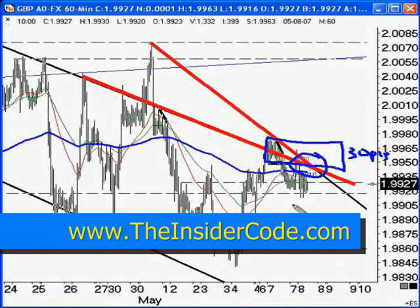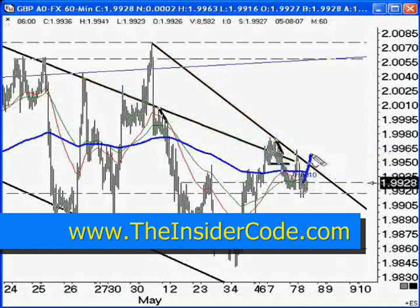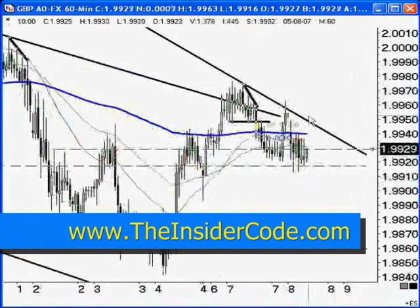That resistance zone is going to be tough to get through, and the market's going to churn its way up. If you're not an experienced trader, that can really throw you off because the market might just push up into this area, come back down, push up again, come back down, and give you sideways consolidation before finally making its move up. That's entirely possible and you've got to be aware of that, so be careful when you take trades like this.